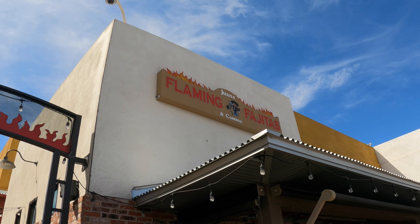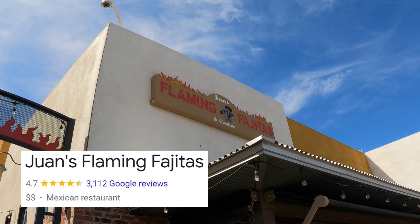Hey everyone, it's Liz, and today I am coming to you from downtown Henderson, otherwise known as the Water Street District, and I'm taking us to lunch today to one of the most popular and arguably number one rated Mexican restaurants in the Henderson area. So where is this that I'm taking us today? Juan's Flaming Fajitas and Cantina.